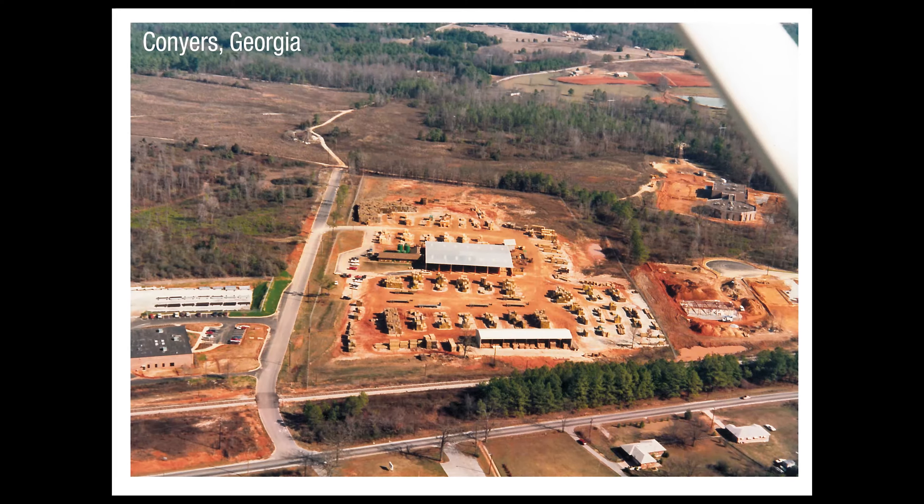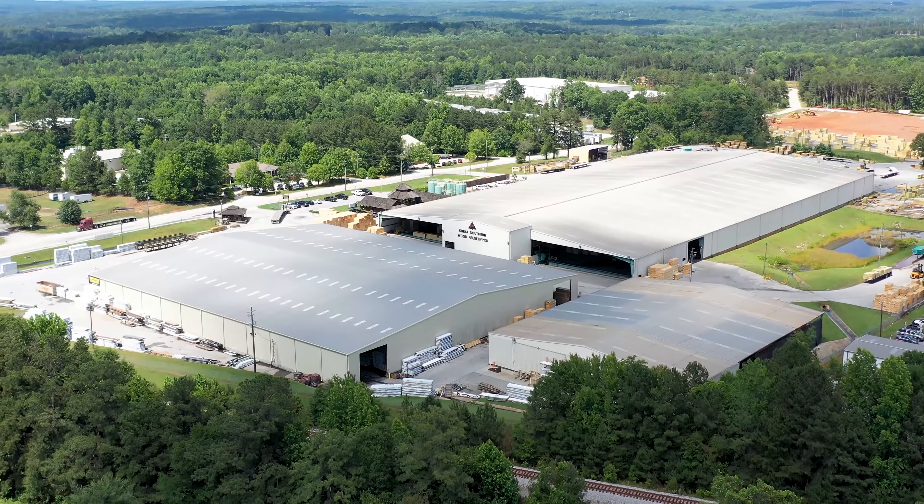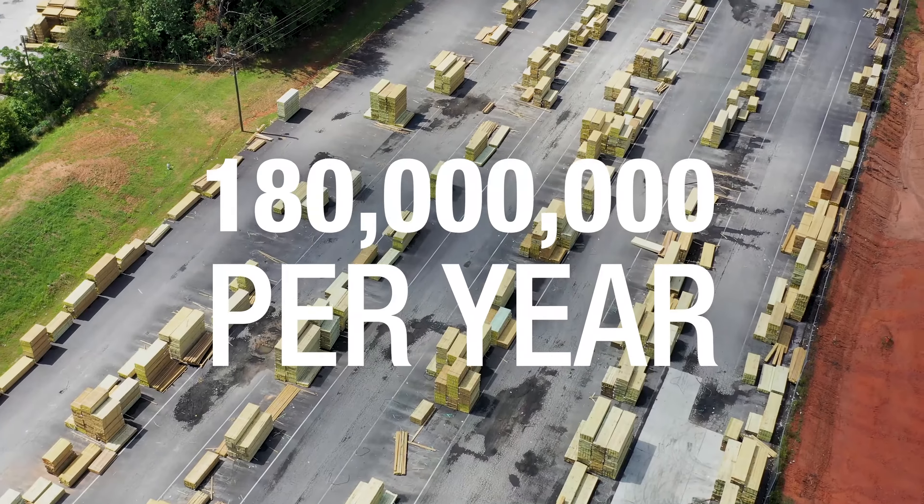In 1985, the company opened a plant in Conyers, Georgia — the company's third full-service treating plant. This facility sits on 25 acres of developed land, shipping 180 million board feet of lumber each year.